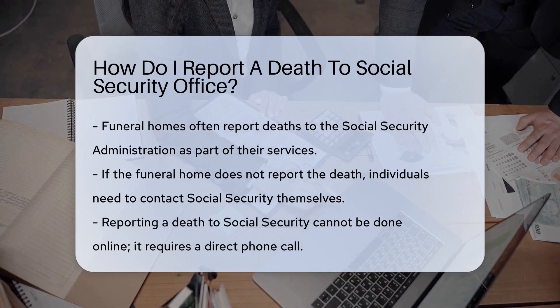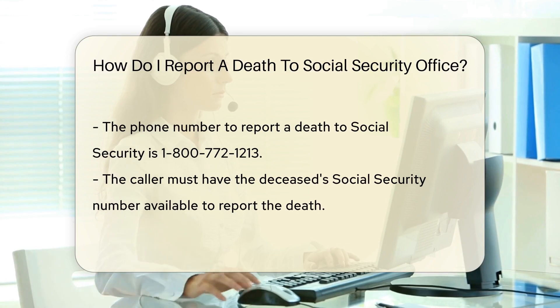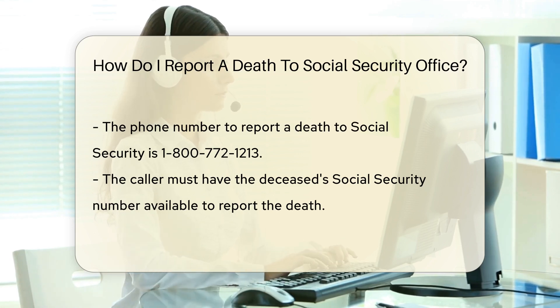If the funeral home doesn't handle it, you'll need to do it yourself. To report a death, you can't do it online — Social Security requires a more personal touch. You'll need to call them directly. Their number is 1-800-772-1213. That's the ticket to informing them.